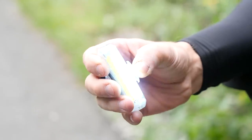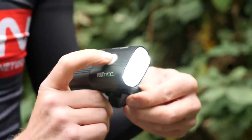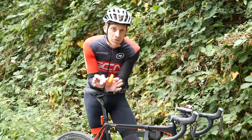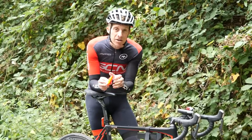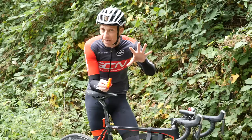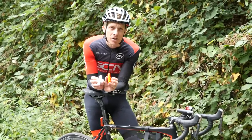Most lights out there tend to have both a flashing mode as well as a constant mode. Generally, the less powerful light you have, the more you're going to rely on that flashing mode, because other road users' eyes are attracted more to something flashing than something constant. There's also the added benefit that your batteries are going to last a little bit longer.